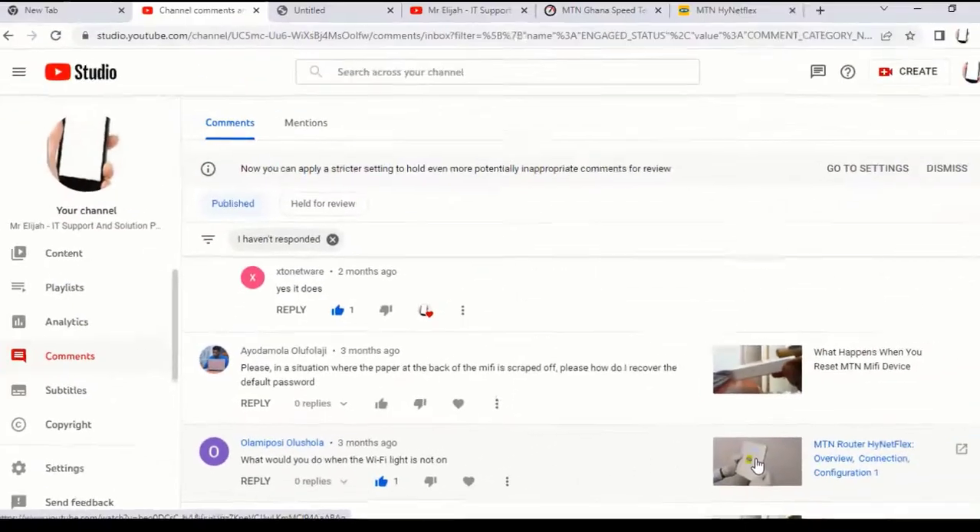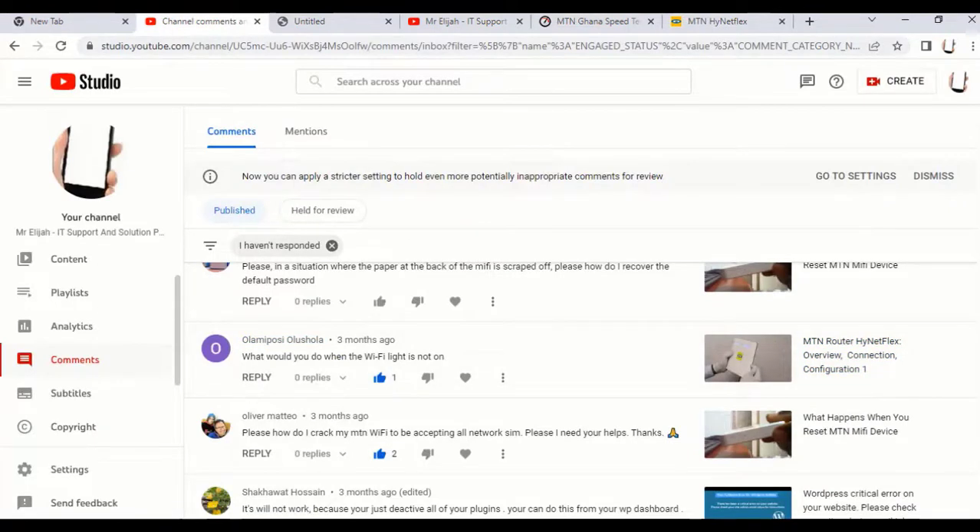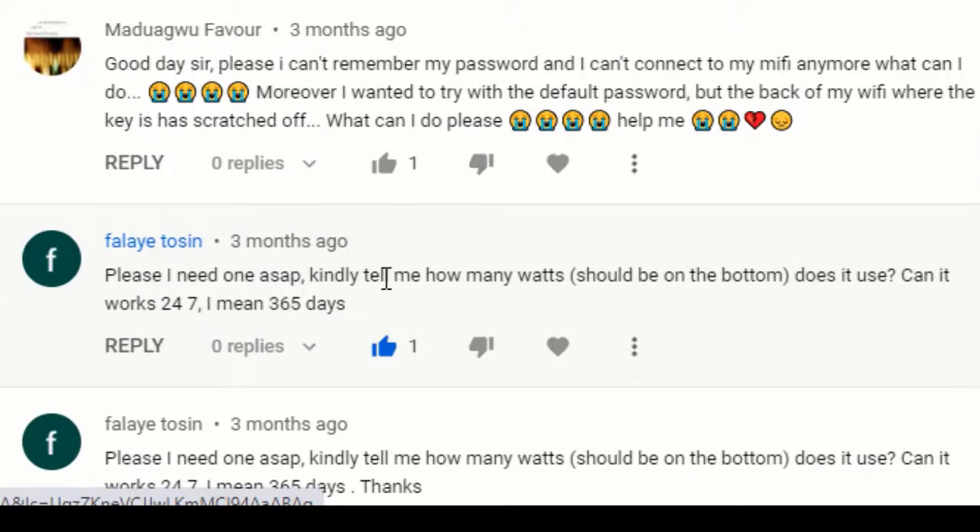What do you do when the Wi-Fi light is not on? You can log into the router dashboard to check the connection status and signal strength — those indicators should be on. If the Wi-Fi is not on, it's difficult for devices to connect. Restart the router first. If after restarting the Wi-Fi is still not on, check that there's data on the SIM and confirm that the settings are correct.